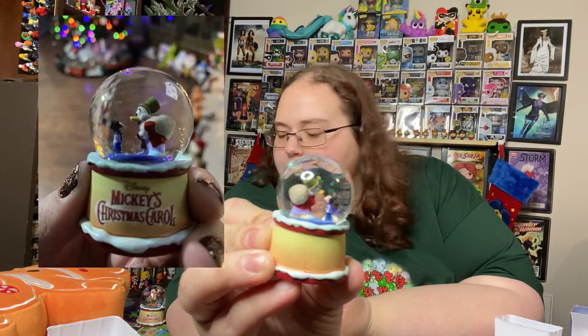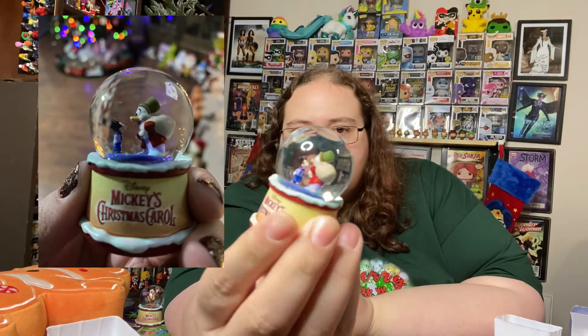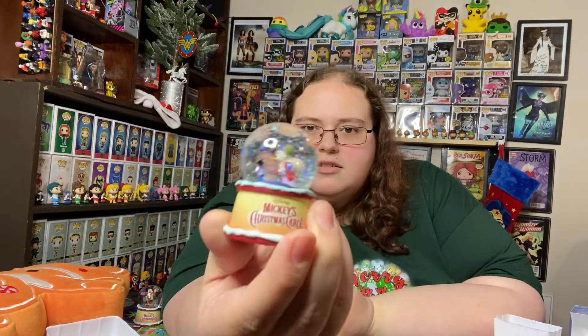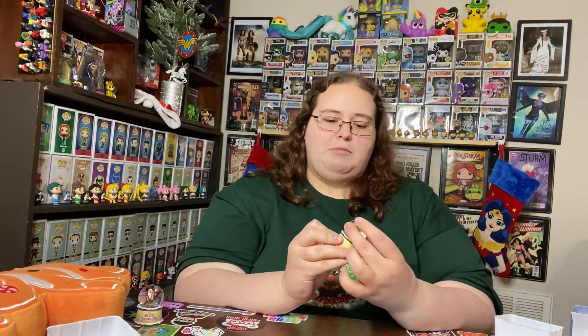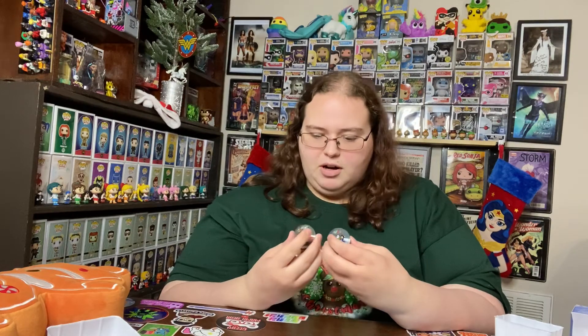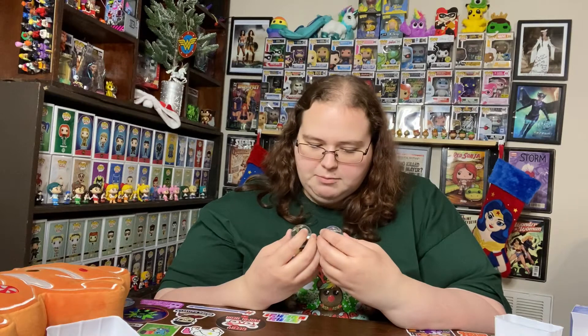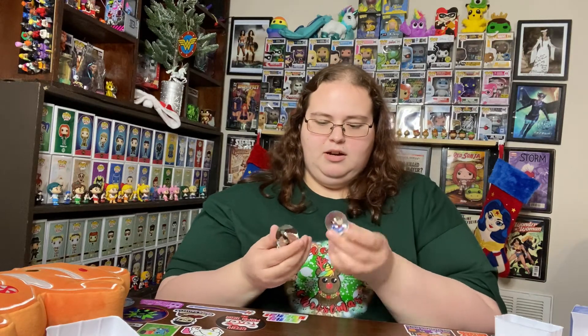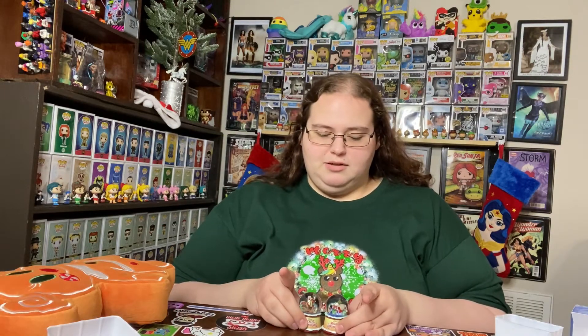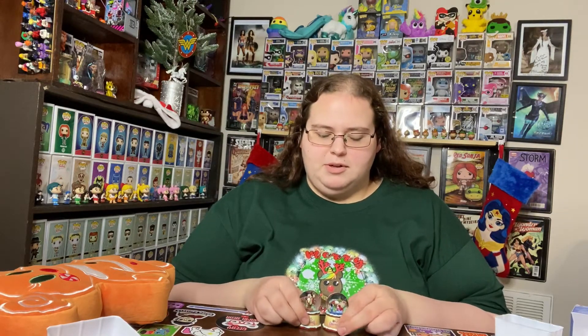Yes! I got one of the ones I wanted - we have Scrooge and Tiny Tim! Very very pretty, and again it's got the glitter in it. I absolutely love these. I'm filming this on Black Friday so I might go see if I can get some more at a little bit off. I can't wait to put these upstairs with the Christmas displays. Let me know what you guys think about all of these and about these little snow globes.